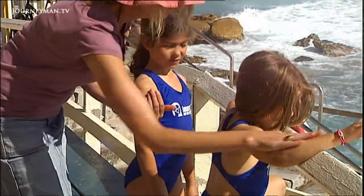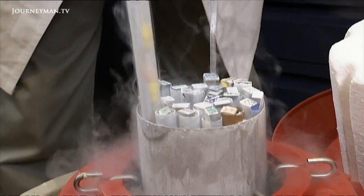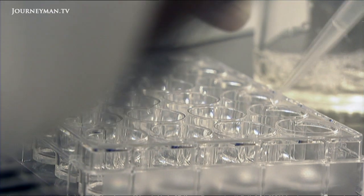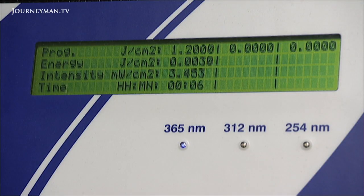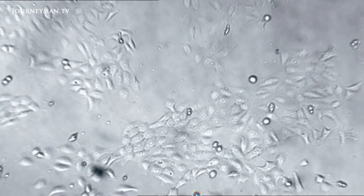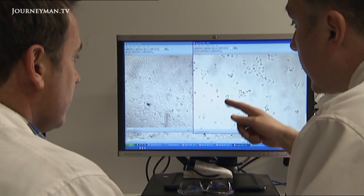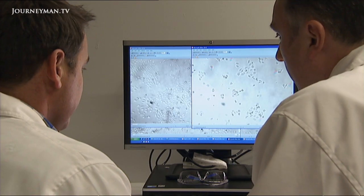In this lab at RMIT University, skin cells are exposed to a dose of ultraviolet light — both on their own and with the addition of extremely small particles of metal oxides called nanoparticles. Normal human skin cells in culture are flat and spread out, but if you expose them to ultraviolet light, a day later many have lifted off and died, and the rest have rounded up. This UV dose, similar to that from the sun, is enough to cause significant skin cell damage.